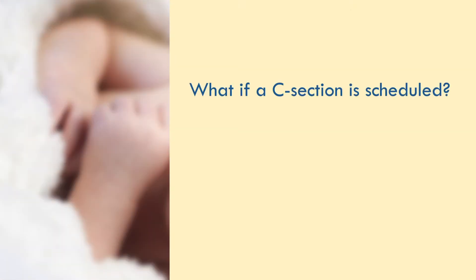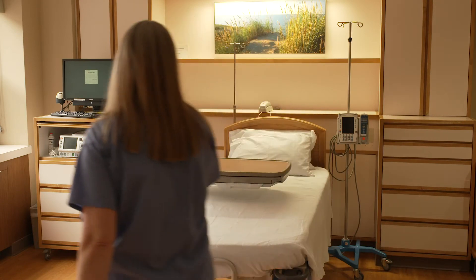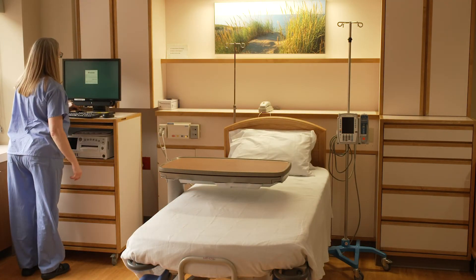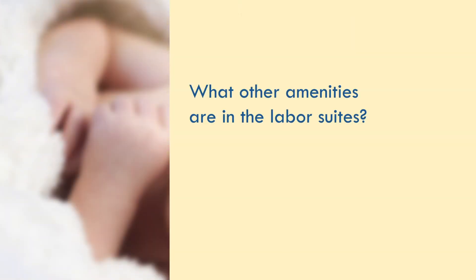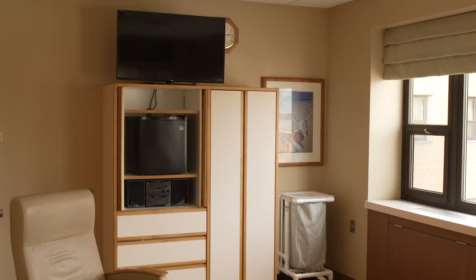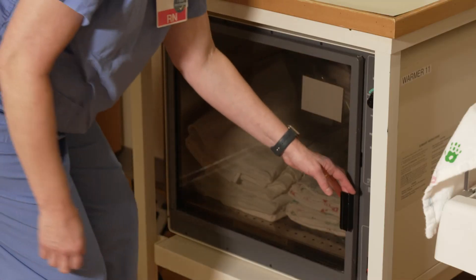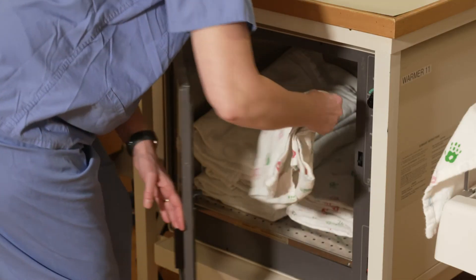If your physician schedules you for a c-section, plan to arrive two hours before your scheduled c-section time. We call this an LDRP room — that's labor, delivery, recovery, and postpartum. We will bring in a cot for your significant other. Your room has a large screen TV, a refrigerator, and a private bathroom with your own shower. We have a blanket warmer so we can bring you nice warm blankets for you and baby, and free wi-fi and phone chargers in the waiting room.